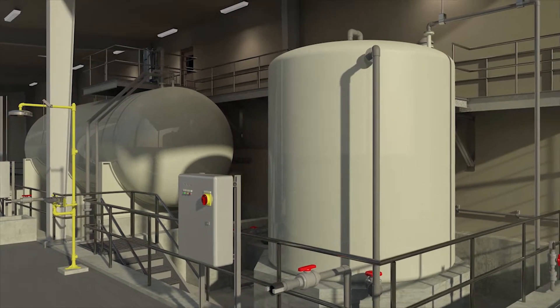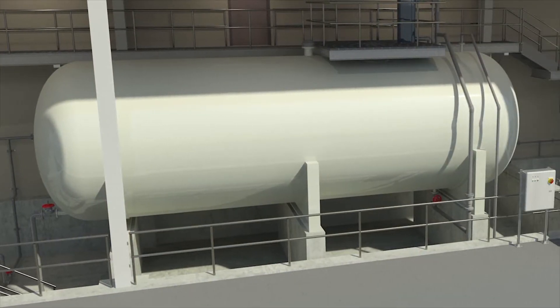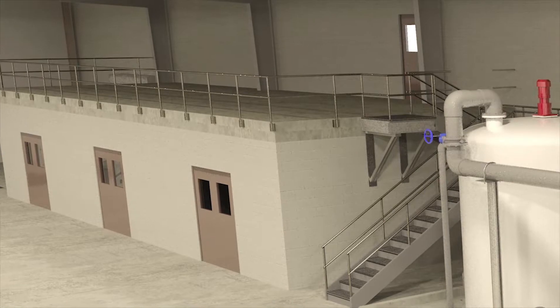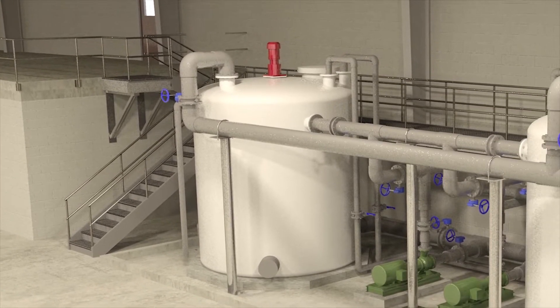They chose Tetra Tech as the design engineer and we were able to bring a very experienced team that could lead with science for the design of this facility. We designed this plant using 3D modeling or BIM software, and one of the benefits of that software is it allows you to design all of your different design disciplines on one platform. It also speeds up our design process and allows us to preview these facilities to the client.